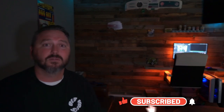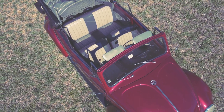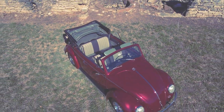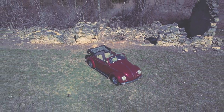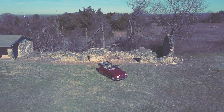Hit that subscribe button down below and ring that little bell. Make sure you keep up with all the new stuff — videos every single week. I think we've only missed like two weeks in the last two years, so fresh content every week. Thanks for watching — we'll see you next time. Bye.